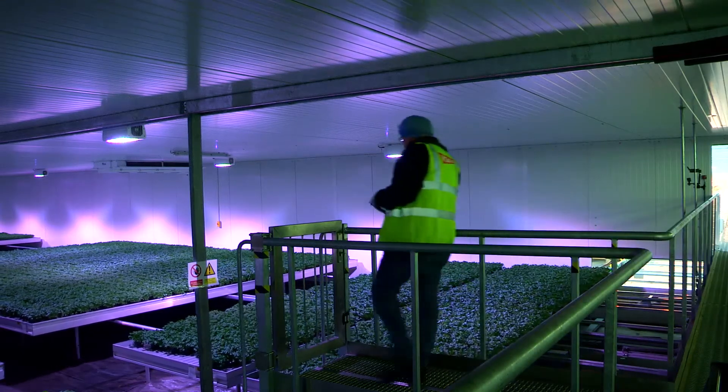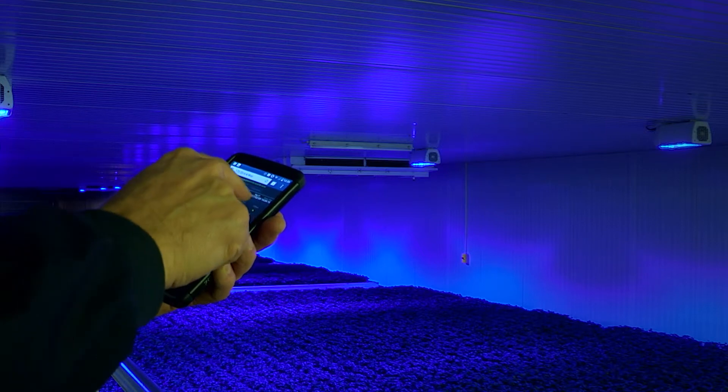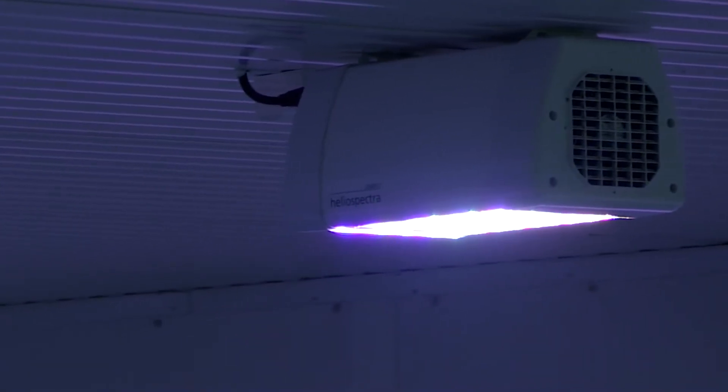We talked to a number of LED suppliers, but it was really Heliospectra that gave us the most confidence about being able to develop lighting going forward — not just giving us an off-the-shelf unit, but really how we can develop that.